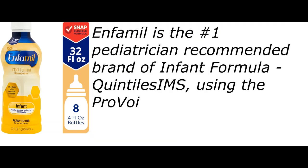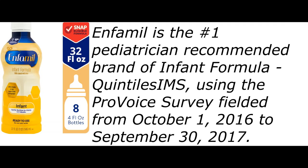It is the number one pediatrician-recommended brand of infant formula, per Quintiles IMS using the ProVoice survey fielded from October 1, 2016 to September 30, 2017.